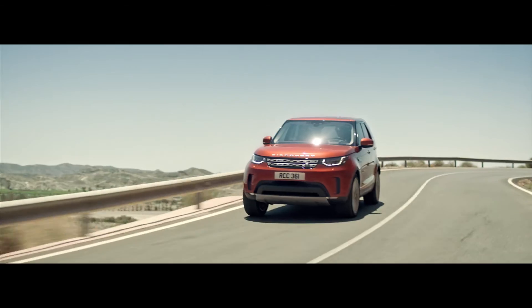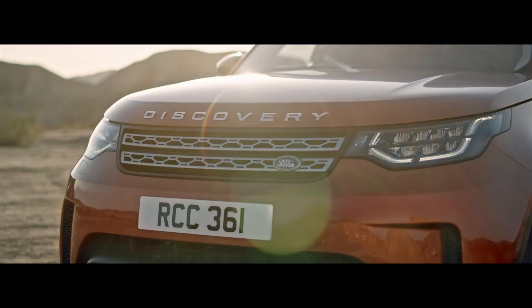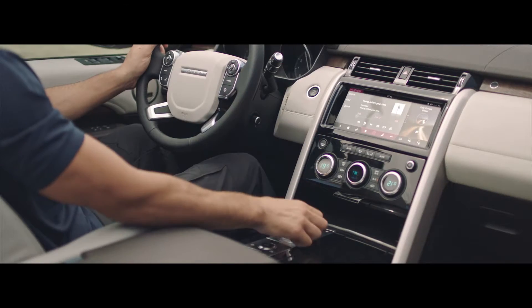We've created a vehicle that is more universally desirable, more compelling, more design-literate, beautifully proportioned, very modern, very sporting, very desirable. The essence of Discovery is that interior, exterior, and material quality all come together to create that perfect environment.